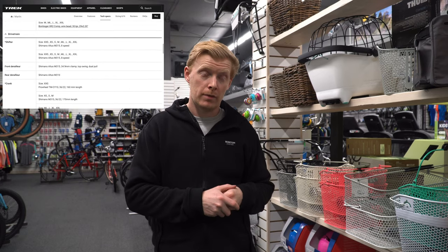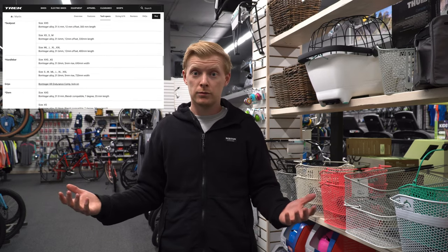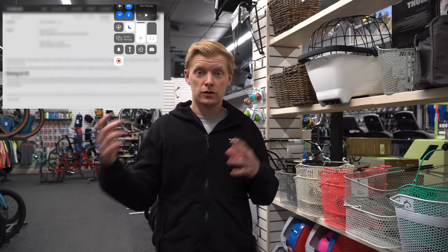We'll post a video when we actually get them in. I've thrown up some pictures straight off Trek's website to show what they look like — pretty similar to the Marlin 5 with some really good colors. The price is now essentially Marlin 6 territory, so it'll be interesting to see how they actually ship. Over the past couple years they've sometimes changed specs after announcing, so with the parts shortage it might just make sense to ship one consistent style of part across the lineup.